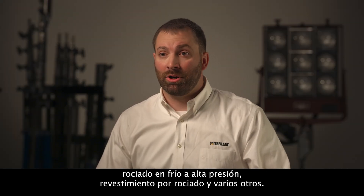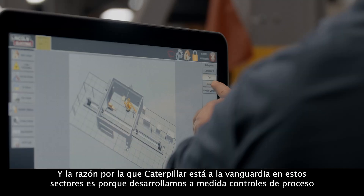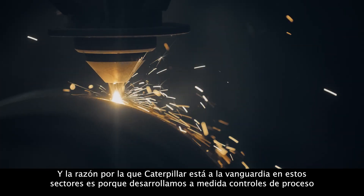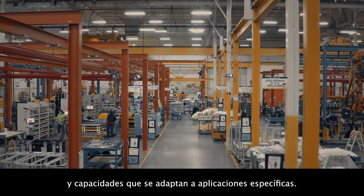Cat Remand uses many cutting-edge metal deposition technologies, including laser cladding, high pressure cold spray, bore spray, and several others. The reason Caterpillar is cutting-edge in these spaces is because we custom develop process control and capabilities that are tailored to specific applications.